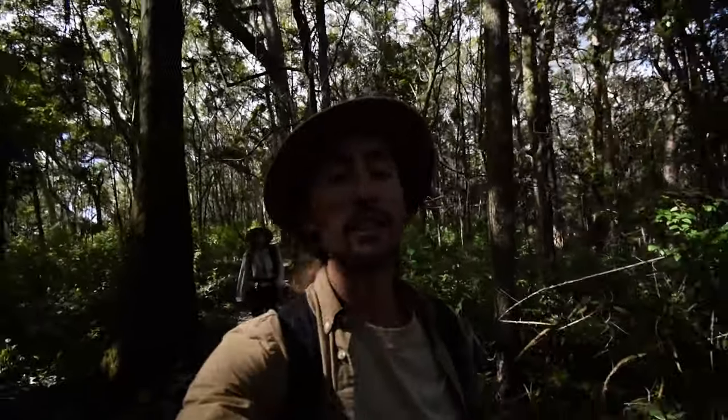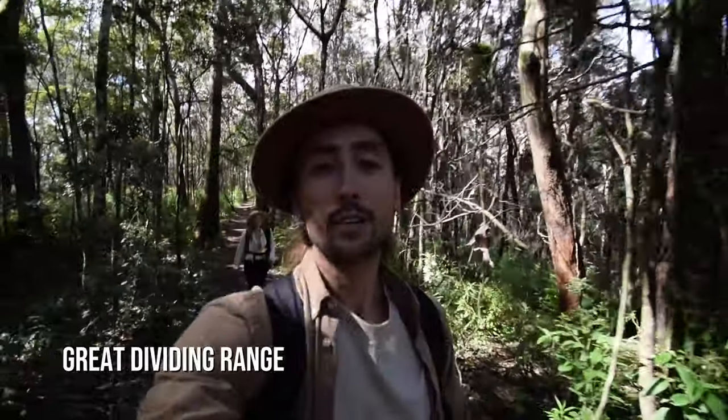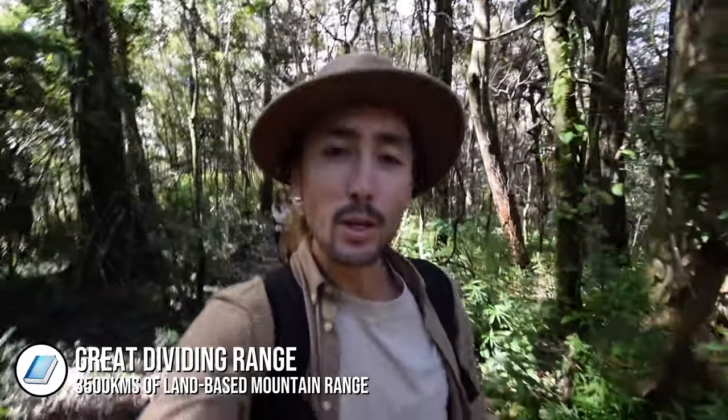Mount Cordeaux is in the Main Range National Park here in Queensland, and that is actually part of the bigger Great Dividing Range which stretches up most of the east coast of Australia. It's very, very big.